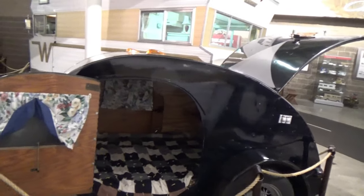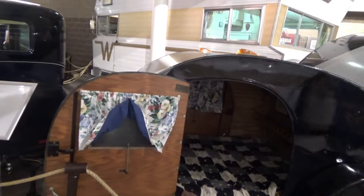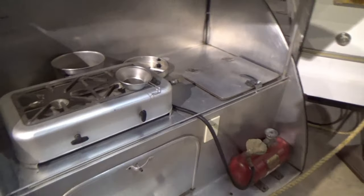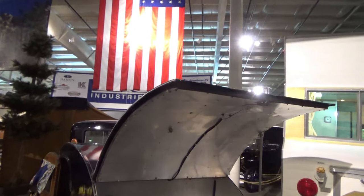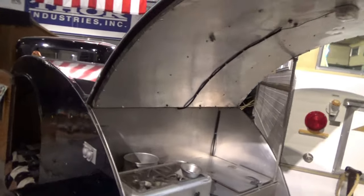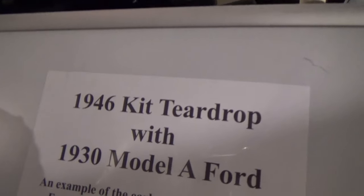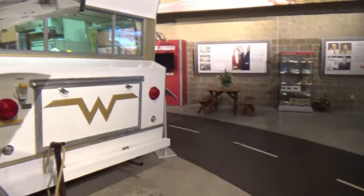Now this is called a teardrop trailer, because if you turn it around it actually does sort of look like a teardrop. All they have in it is a bed, and all of the kitchen facilities are in the back, with a big cover so you can even cook in the rain if it's not too bad. This one is being pulled by a 1930 Model A. These teardrops are still popular today — they still make them.